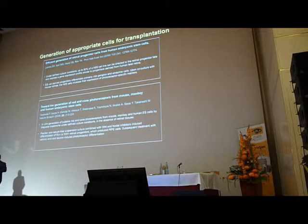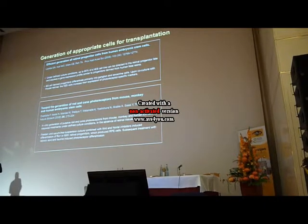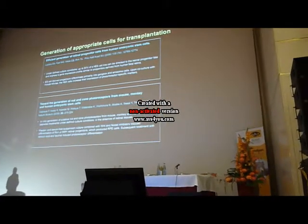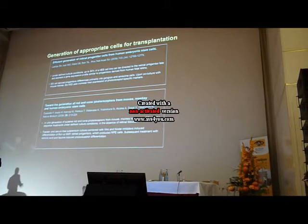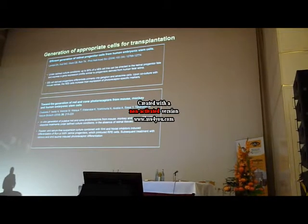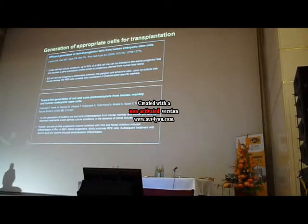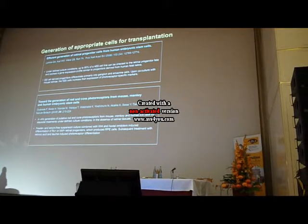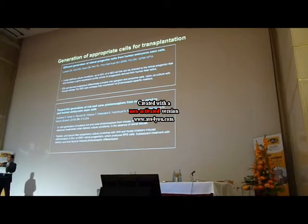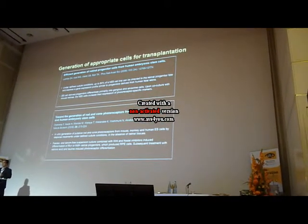I'm going to finish with the final aspect of the program: how to generate photoreceptor cells for transplantation from stem cells. This has been a huge challenge, but in the last few years there has been major progress. Many groups have been working on differentiating stem cells into photoreceptor cells, and there were two seminal papers in 2006–2008 from Tom Ray and Mideo Takahashi showing it is possible to differentiate embryonic stem cells into photoreceptor cells in vitro.